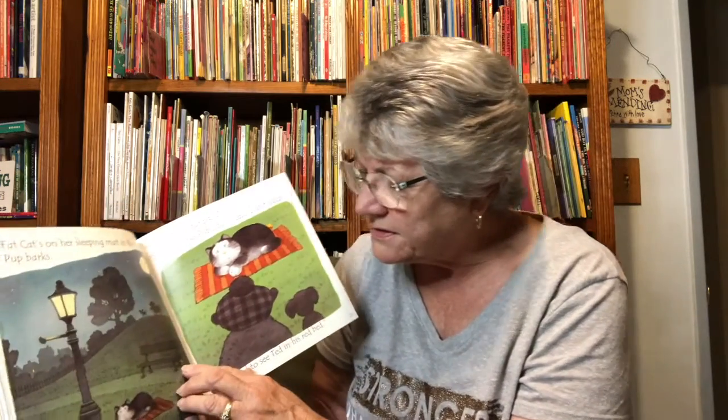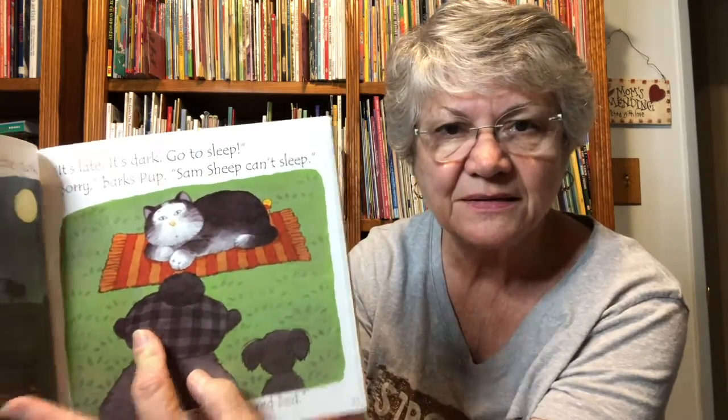Sorry, barks Pup. Sam sheep can't sleep. You need to see Ted in his red bed. There's the duck right there, and there's the duck hiding behind the cat. Ted is asleep in his red bed. Ted wakes up. There's the duck, and there's the duck by the pillow. They woke up Ted.